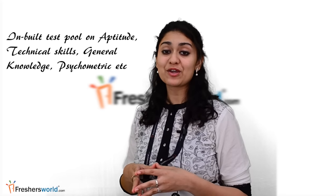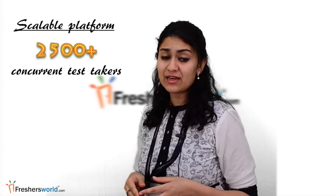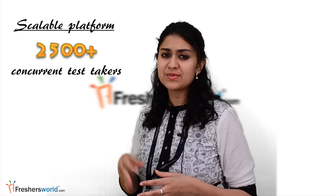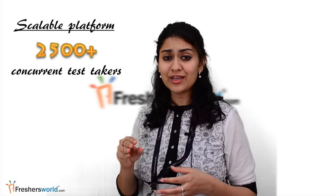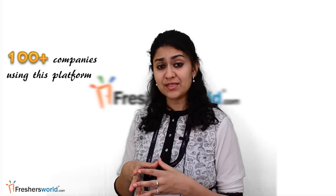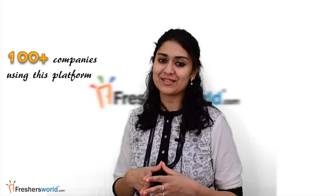With in-built test pool on aptitude, technical skills, general knowledge, psychometric tests, etc. Scalable platform for pooled trials — handles more than 2,500 plus candidates from a single day from 300 plus colleges across the country. 100 plus companies are using this platform for fresher or campus hiring processes.